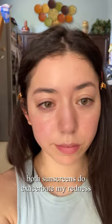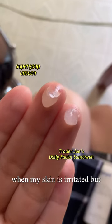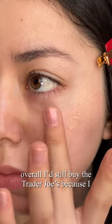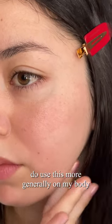Both sunscreens do exacerbate my redness when my skin is irritated, but the Supergoop doesn't burn my eyes unlike the Trader Joe's, which is a plus. Overall, I'd still buy the Trader Joe's because I use this more generally on my body than my face.